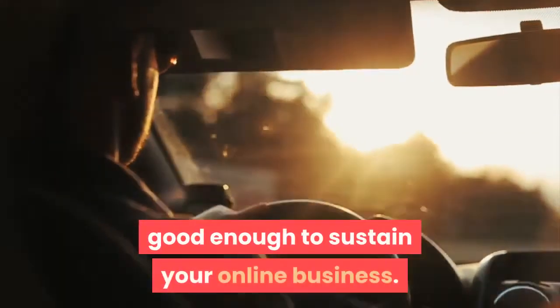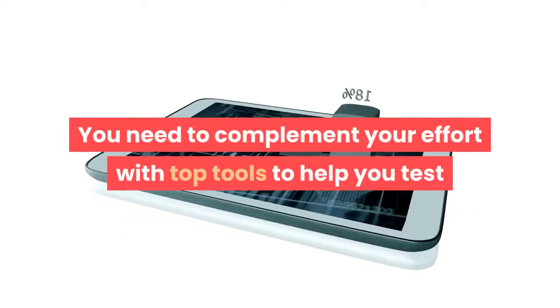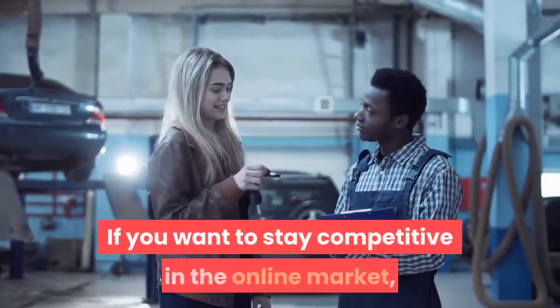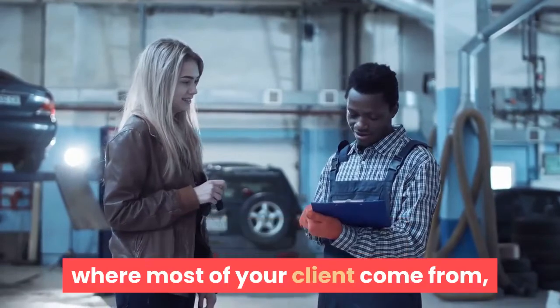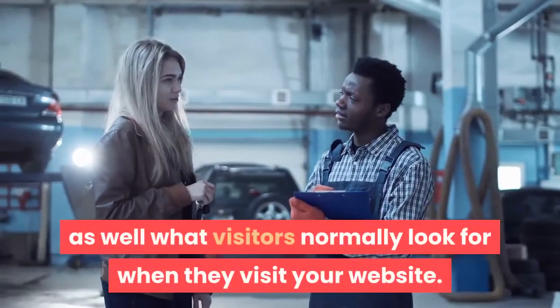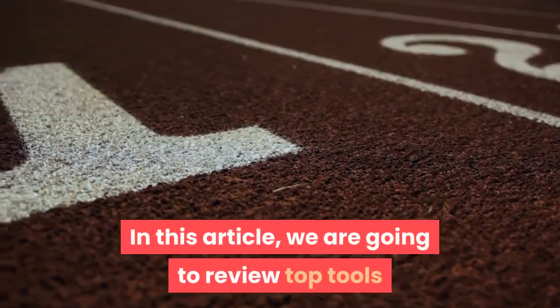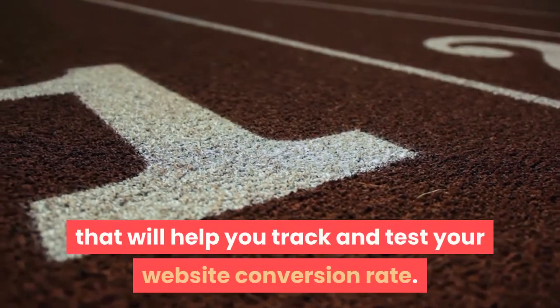Driving traffic to your website is not good enough to sustain your online business. You need to complement your effort with top tools to help you test and track your website conversion rates. If you want to stay competitive in the online market, you need to know the geographical location where most of your clients come from, the pages that receive the most views, as well as what visitors normally look for when they visit your website. In this article, we are going to review top tools that will help you track and test your website conversion rate.